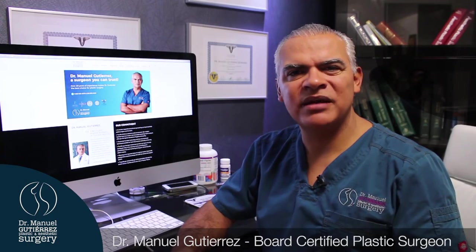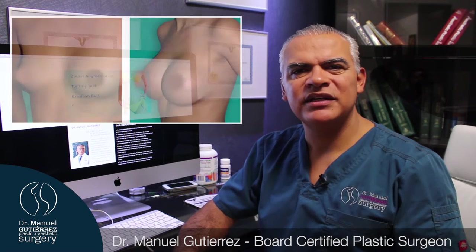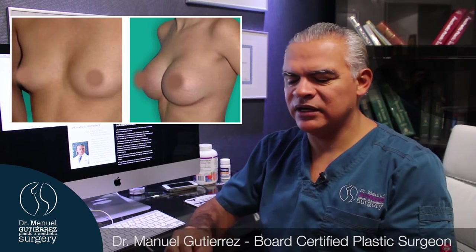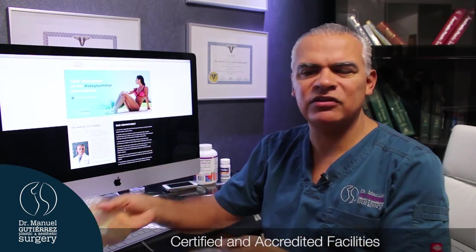Today we're going to talk about breast augmentation. It's one of the most common procedures that we do every day in our practice. Basically, there are two simple products that we can use: the saline solution and the silicone implants.